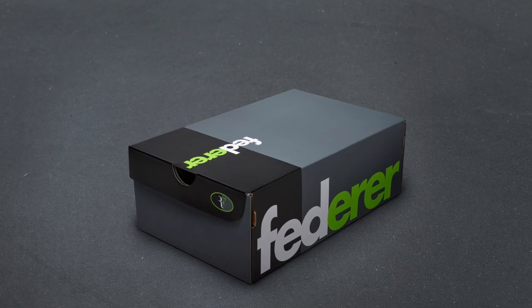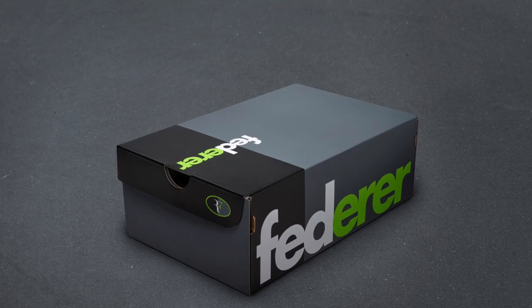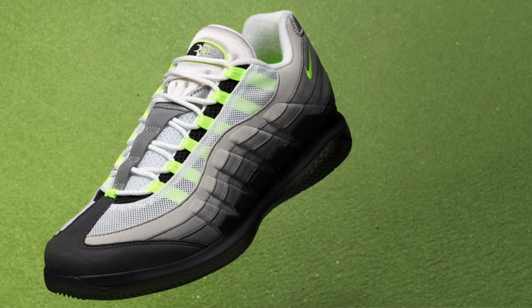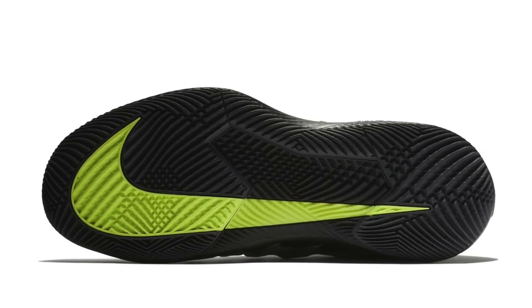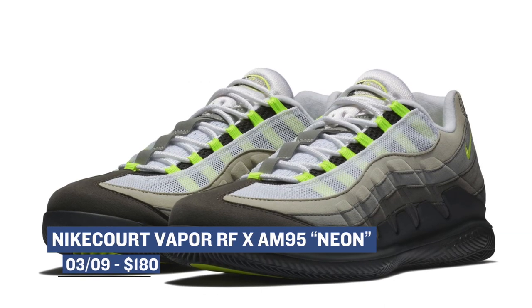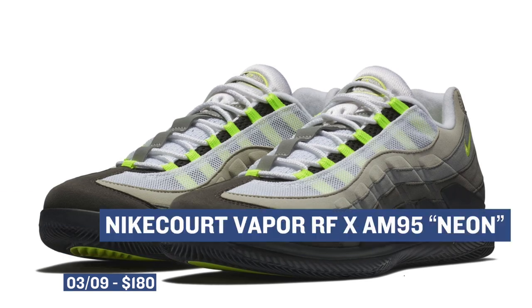Nike is mixing up a few styles this weekend creating some new looks, and it all kicks off with the Nike Court Vapor — technically it's the Nike Court Vapor and the Air Max 95 mixed together for a special version for Roger Federer. Nike is just calling the shoe 'Neon' as a nickname, which is an obvious nod to the original colorway of the 95. Those will cost you $180.